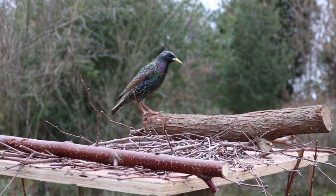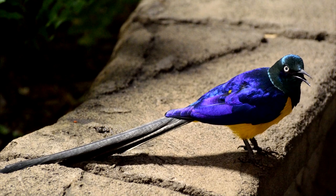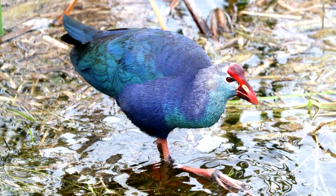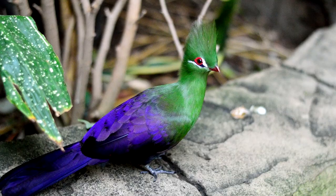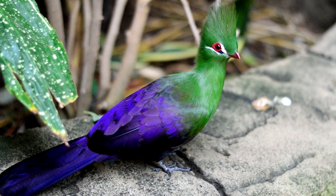Purple is surprisingly rare in birds, and is usually found in small patches of purple feathers. But it's still such an eye-catching color to see. It's important to remember that most birds can see ultraviolet, so there may be some beautiful, deep purple birds that our eyes can't detect.